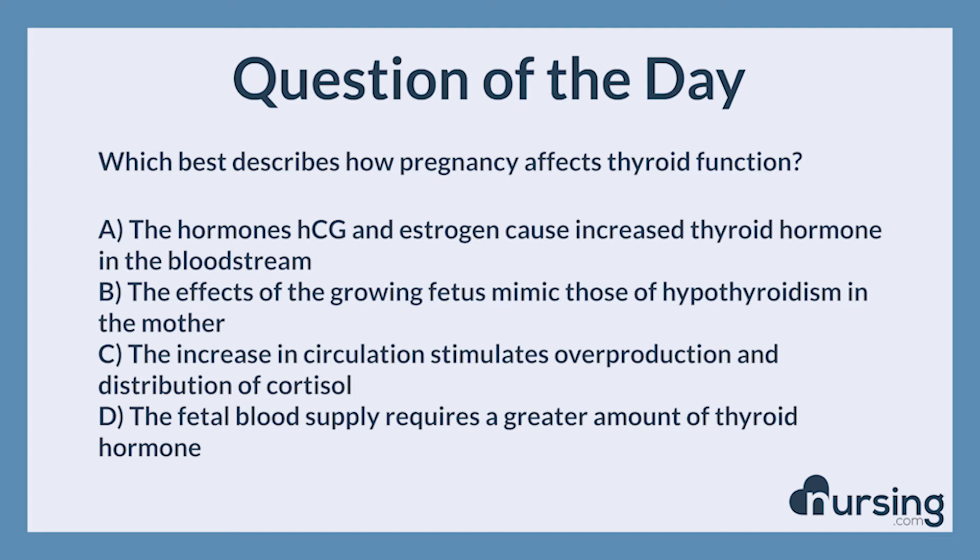The hormones HCG and estrogen cause increased thyroid hormone in the bloodstream. Pregnancy can cause significant effects on the endocrine system. A client who is pregnant may develop increased levels of thyroid hormone in the bloodstream. This alteration in secretion is caused by pregnancy hormones, namely HCG and estrogen, which are released at the beginning of pregnancy.